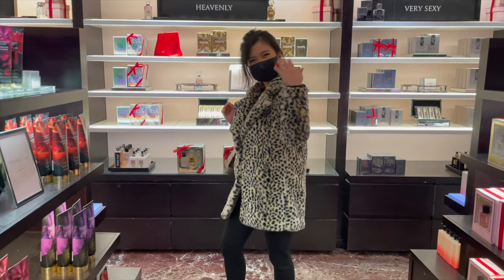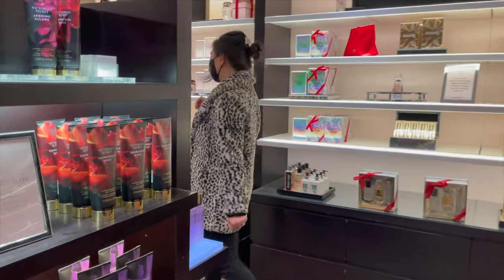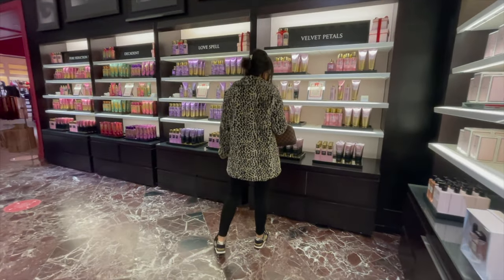Hi everyone, welcome back, it's Pearl here. Today I will quickly share with you guys some stuff that I recently got from Victoria's Secret, so if you are interested, let's get started.